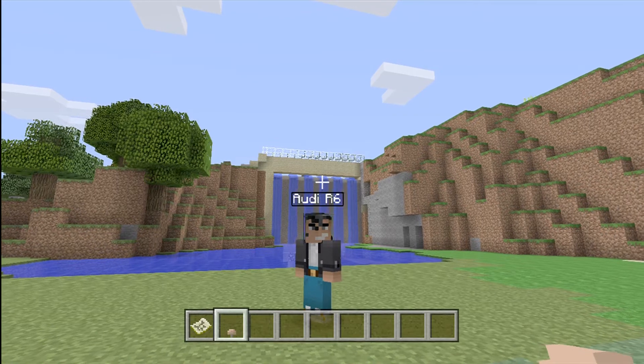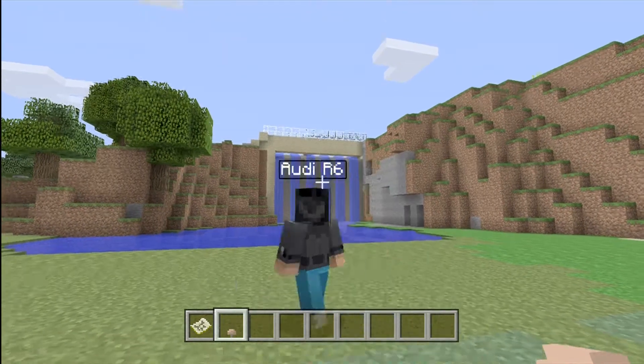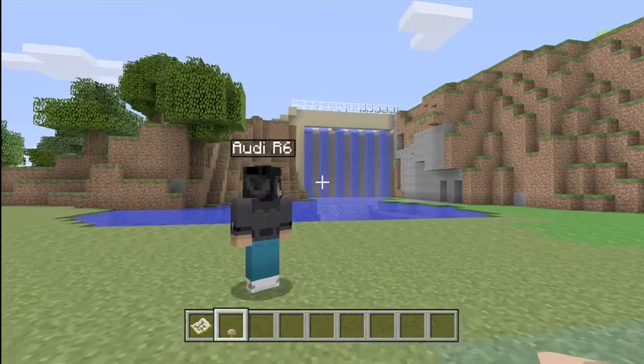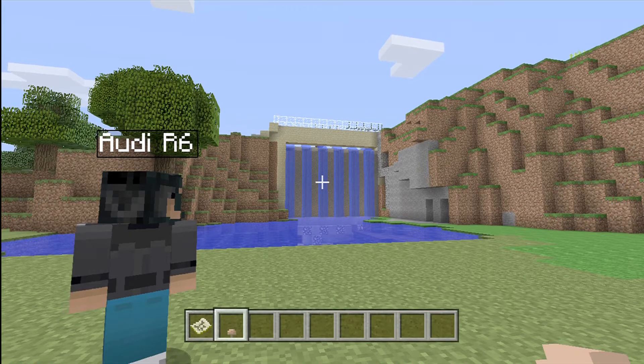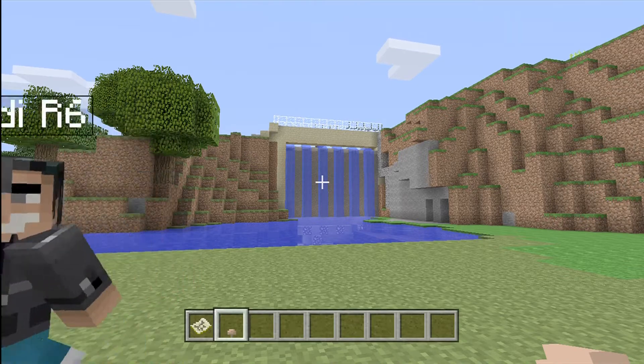Right behind me you can see the dam that I built. It's not bad looking — you can walk across it, and it just looks like a good water feature to have. I noticed a lot of worlds have nice water features, so this will be one of mine.